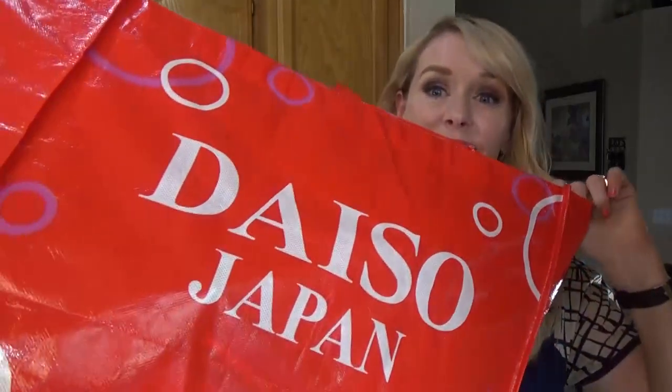Hey guys and welcome to The Family Fudge. I'm Jennifer and today I have a dollar store haul for you, but I did not go to the Dollar Tree. I actually went to my favorite dollar store which is Daiso, which is like the Japanese version of a dollar store, or as they like to call it the Hyaku-en store.